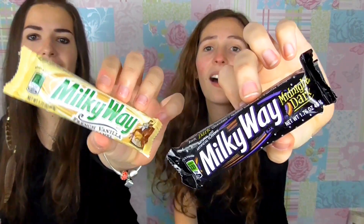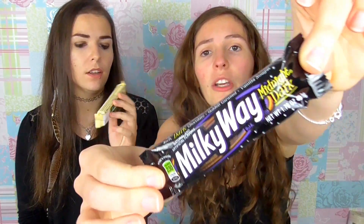Next thing we're gonna try is American Milky Ways. Our Milky Ways don't look like this at all — these look more like Mars bars in England, it's like a chunky Mars bar. So I've got a Midnight Dark because I love dark chocolate, and I have French Vanilla and Caramel. The packaging is really cute.